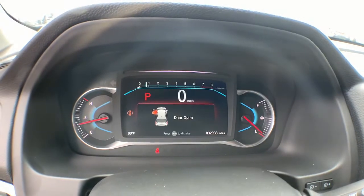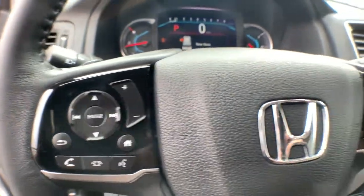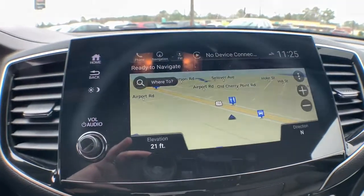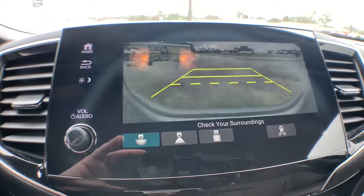These are just some of the great options this vehicle comes with: navigation system, all-wheel drive, sun moonroof, keyless entry, lane keeping assist, remote engine start, satellite radio, premium sound system, heated mirrors, and power passenger seat.